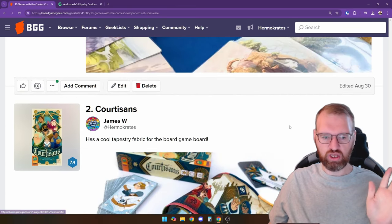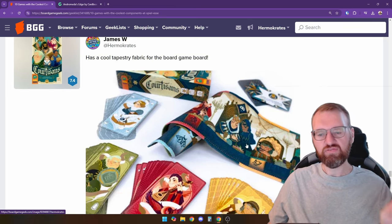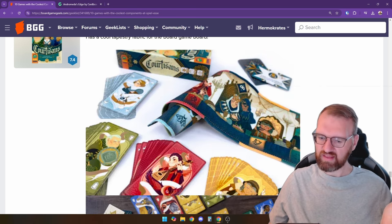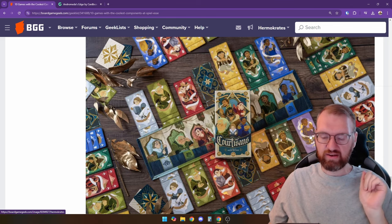Coming in at number two is Cortesans, coming to North America from Pandasaurus Games. It has this cool fabric player board instead of a neoprene player board for once — I thought that was kind of neat — and the cards are beautiful. I want to grab a copy of that when it comes to Canada.